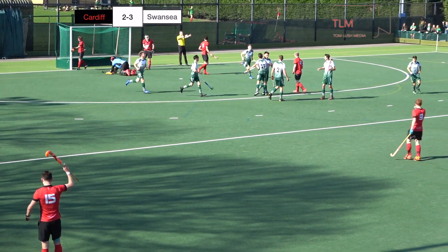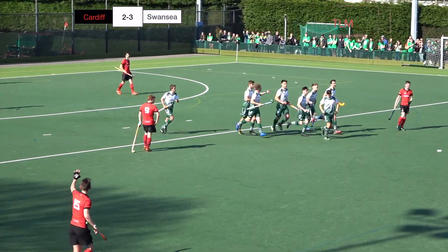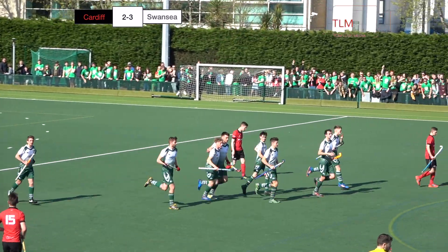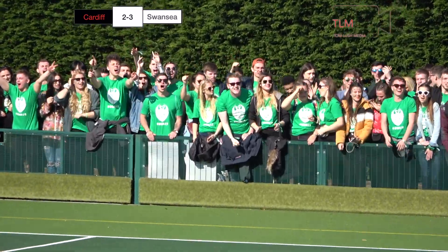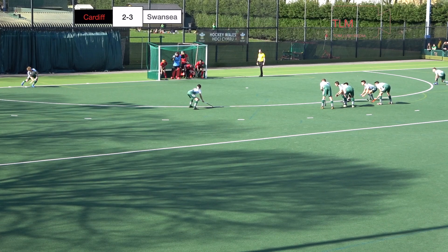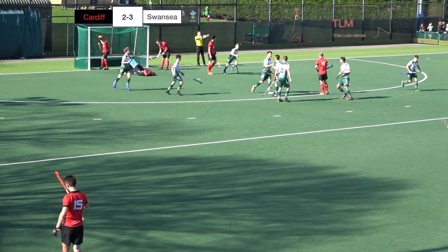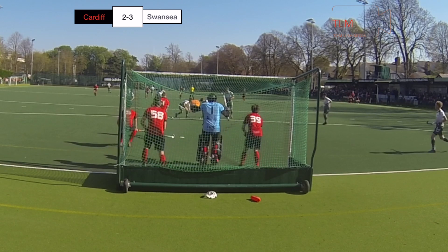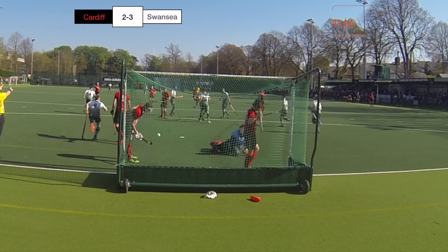And Wall slams it home — it's Cardiff 2, Swansea 3. Responding to the two goals by Cardiff with one of their own, and Johan Wall restores the Swans' lead, and their fans love it on the far side of the pitch. He scored one already in the game. Wall sliding it down that left hand side — real pace and power on that one, nothing the keeper or the post could do.